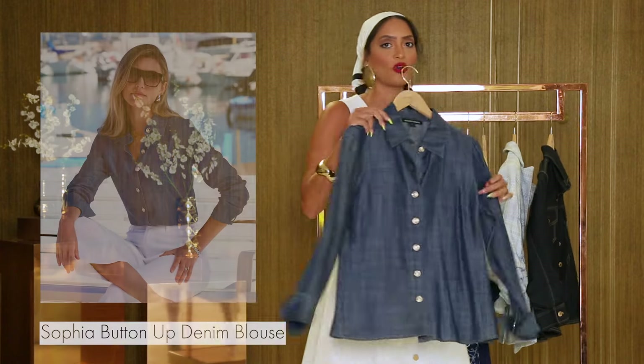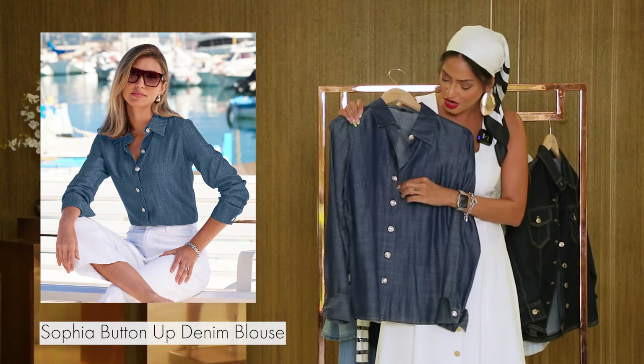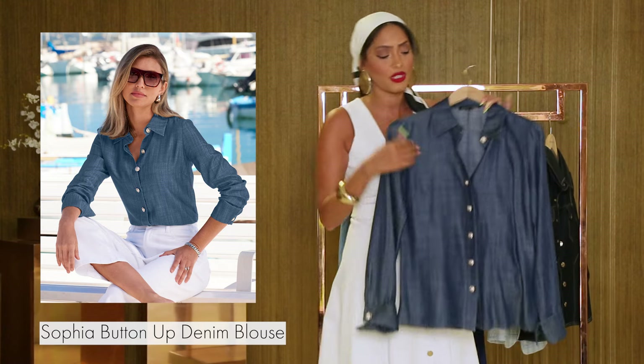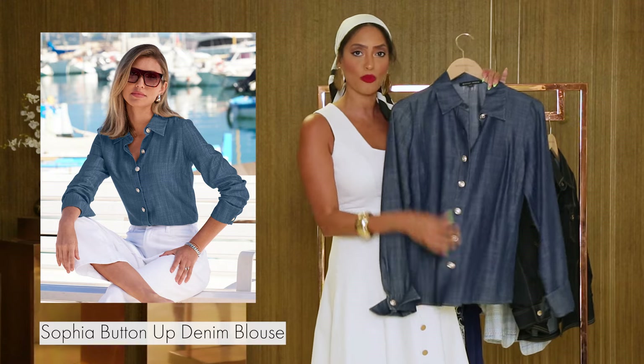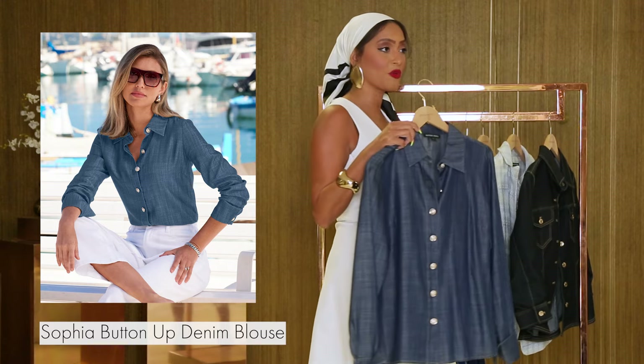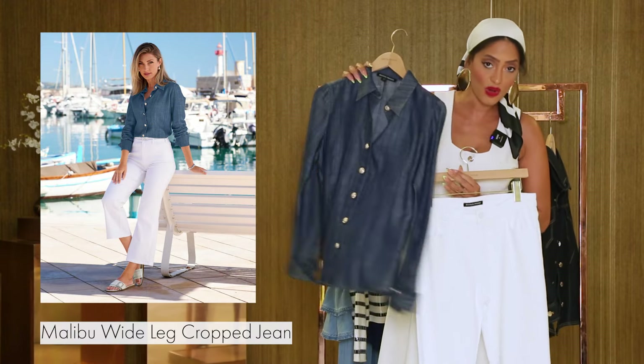Next up, of course you can't have nautical without a chambray shirt. We've got this beautiful chambray shirt, but we've made it Boston Proper with these gorgeous nautical buttons — they're silver and they kind of make the shirt pop. You can pair that with your favorite pair of white jeans. Here we have our boot cut jean, which is one of our best sellers.